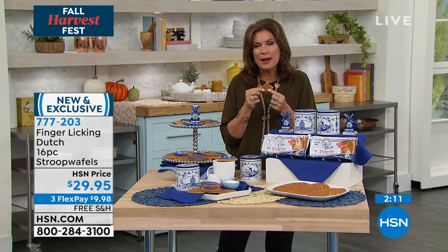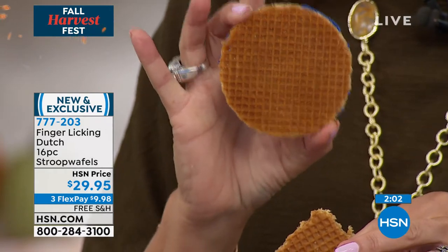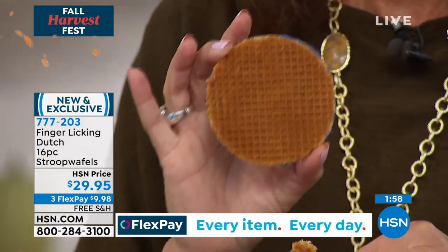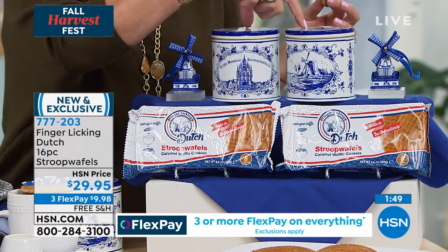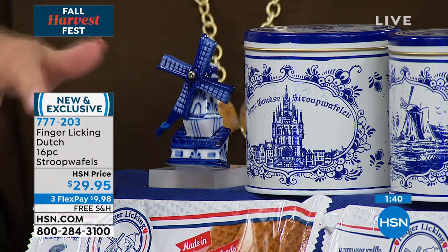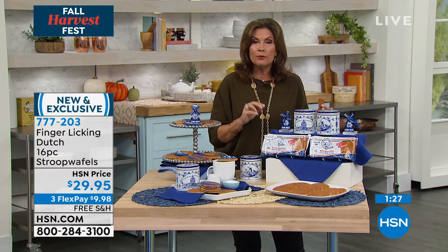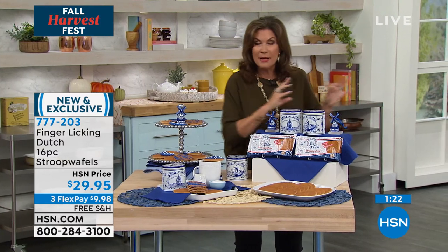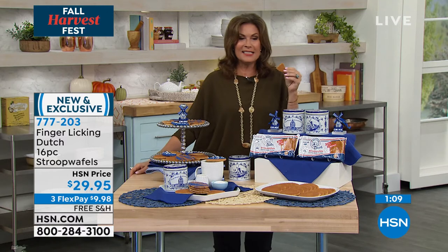It has just the right amount of crunch and you get a really generous size. One in the middle of the afternoon during your slump is the perfect snack. So you're getting 16 Stroopwafels, two tins, and two adorable windmill magnets. The price is truly incredible. Everything is authentic — it's why people buy croissants made in France or bagels made with New York water. When you want a Stroopwafel, you want it made the Dutch way.